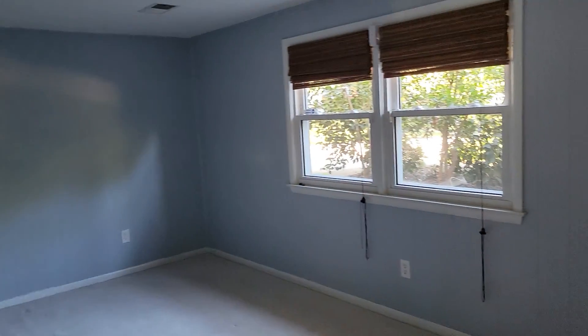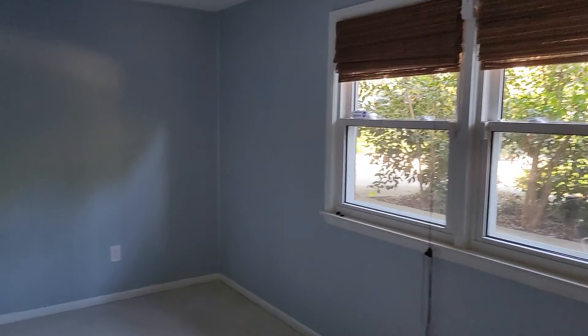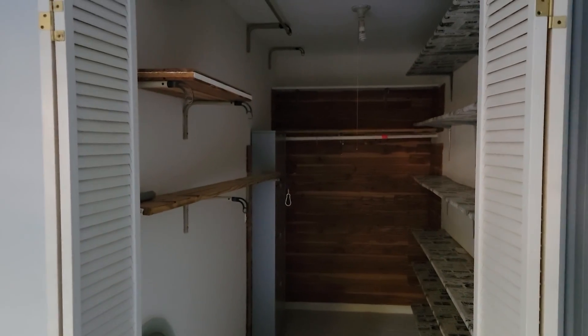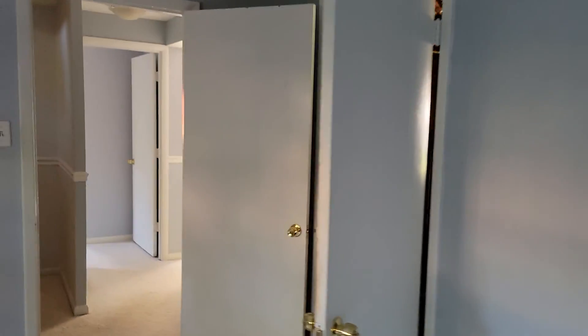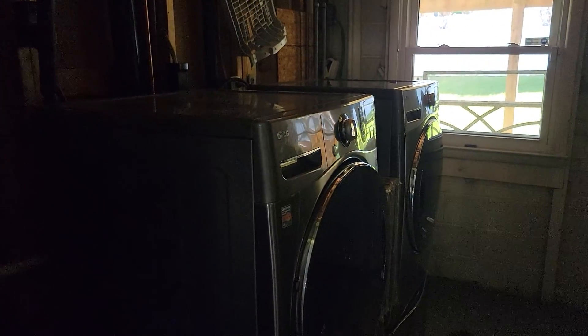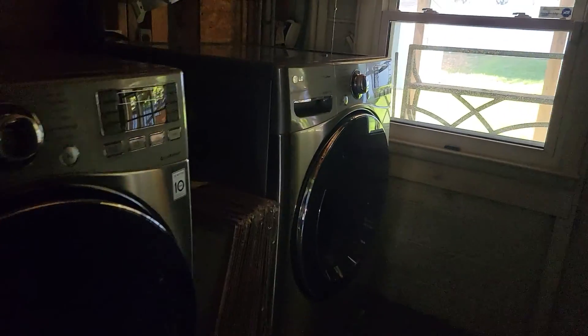Just going to start off downstairs. All right, got a family room down here. Large storage closet there. Power's off at the moment, so I apologize for the lack of lights. High-end washer and dryer here — it's LG.